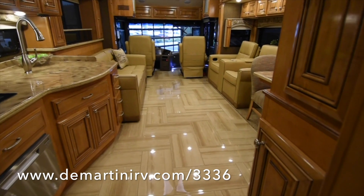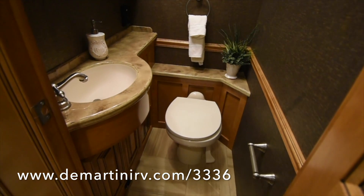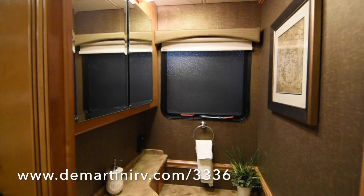There's a large patio awning in the rear. Here's your half bath — you've got a medicine cabinet and plenty of storage.